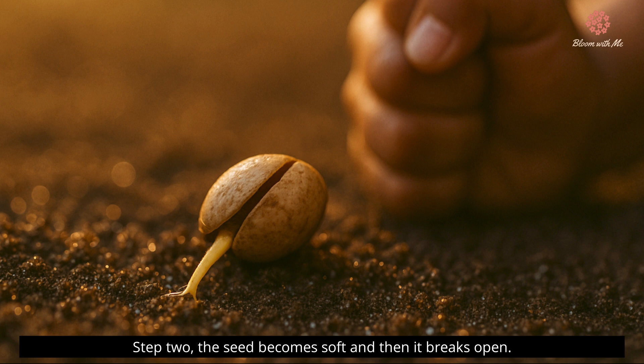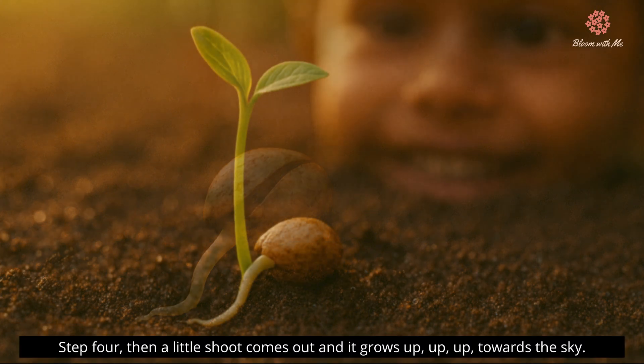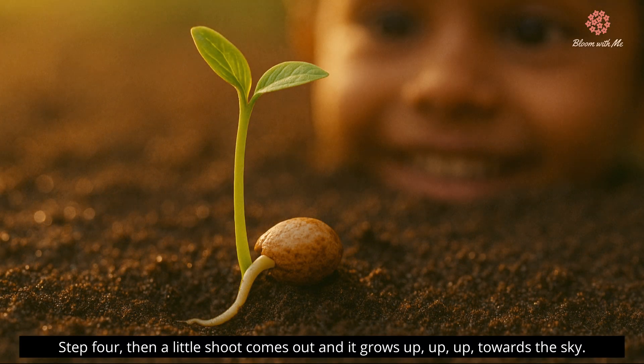Step two: the seed becomes soft and then it breaks open. Step three: look — a tiny root comes out. It starts moving down into the soil. Step four: then a little shoot comes out and it grows up, up, up towards the sky.